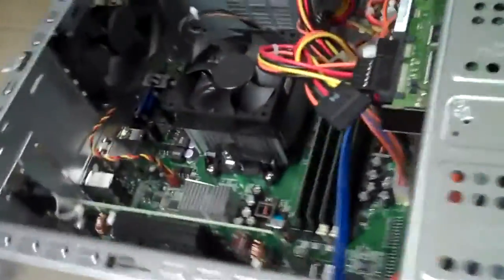Hey guys, Jordan from This Week in Linux here. Sorry the lighting's a little bit off. I don't have my traditional setup because I received a new PC in the mail today. This is the Dell Inspiron 546.